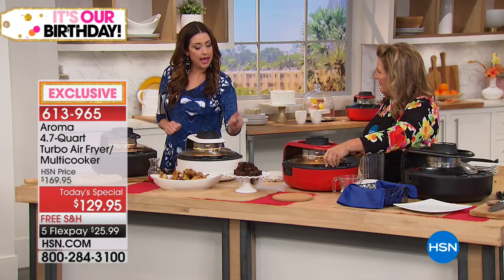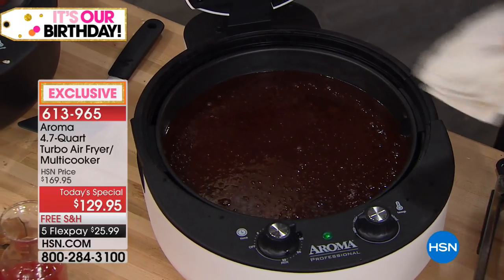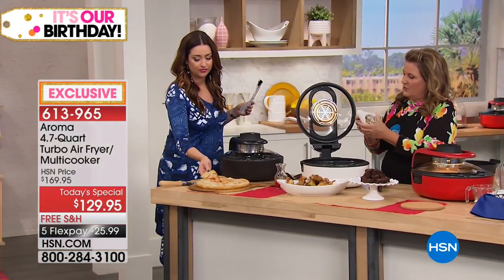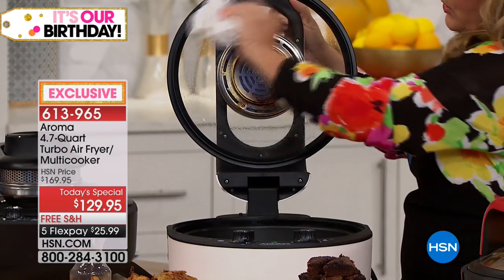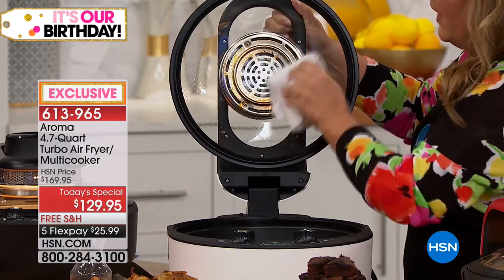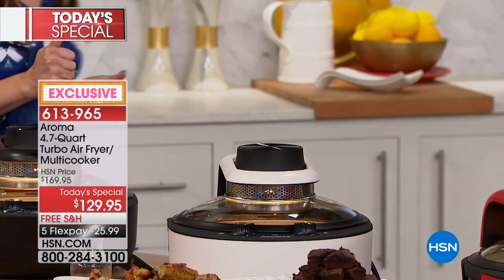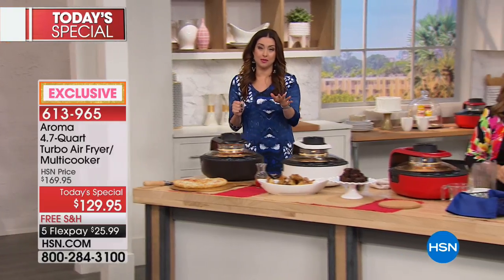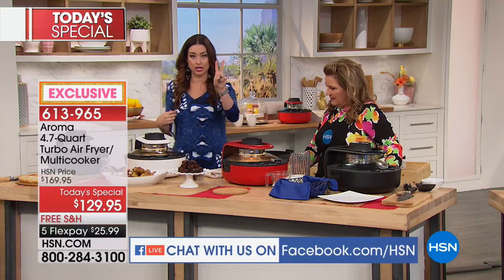Facebook comment: how do we clean the lid? I'm going to lift up the lid and show you — you just wipe this out like so when it's obviously cooler, and that's all you do. And here too, when it's cooler, you just wipe that down as well. This isn't something that's going to be a huge nuisance to clean — it's all nonstick technology.